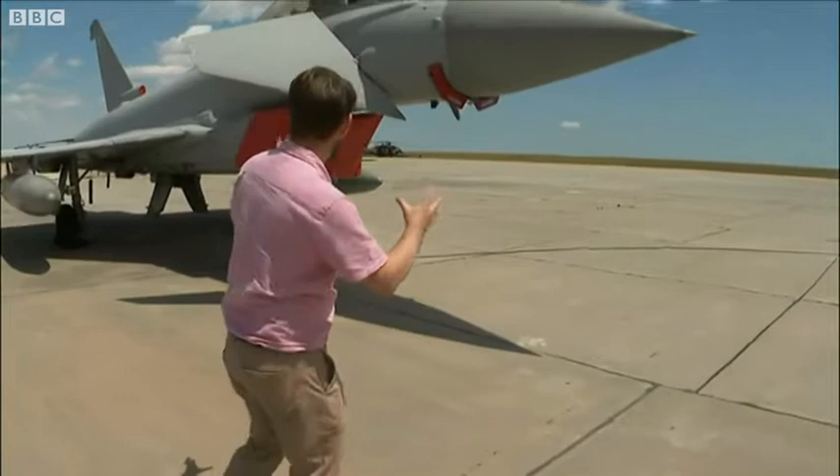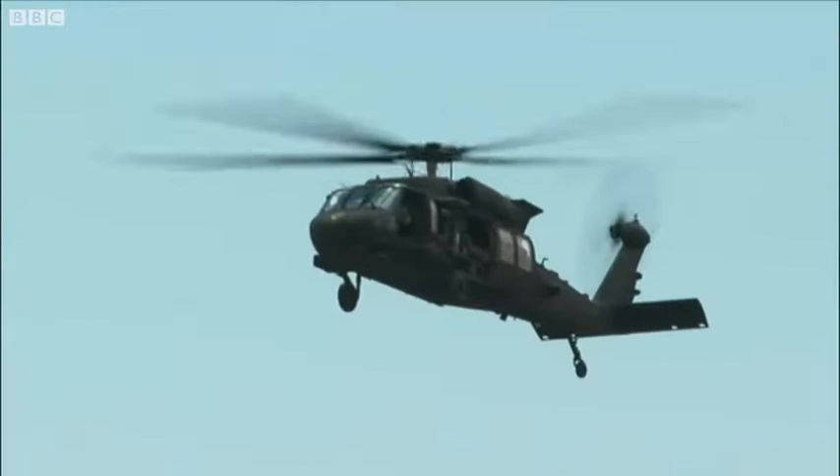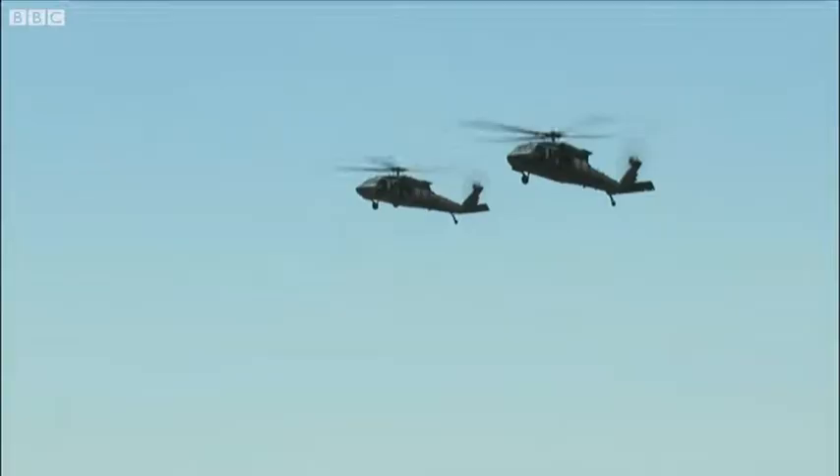They're not here alone. Just around there you can probably see some of the American Black Hawk helicopters — they've been flying around all morning as well. This is vital work.